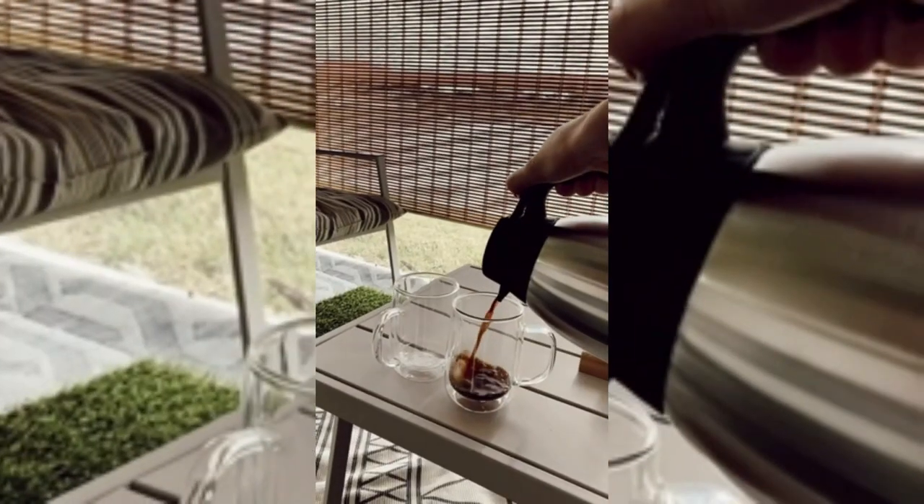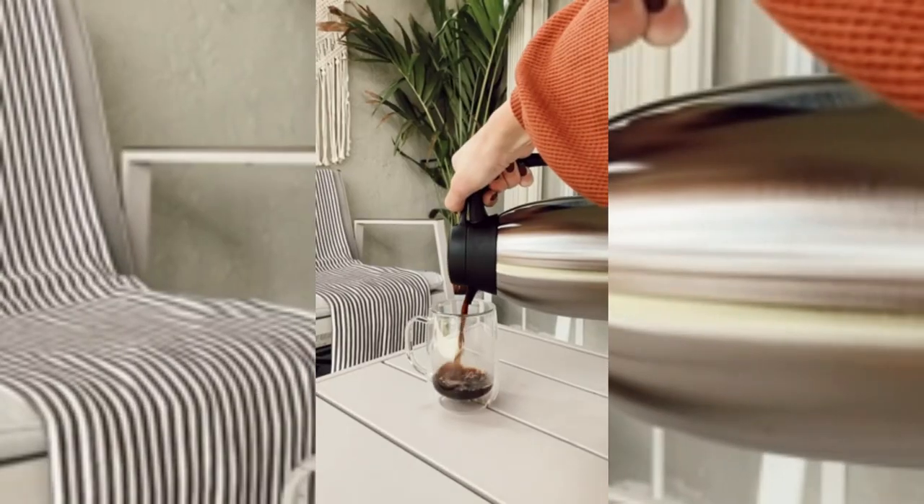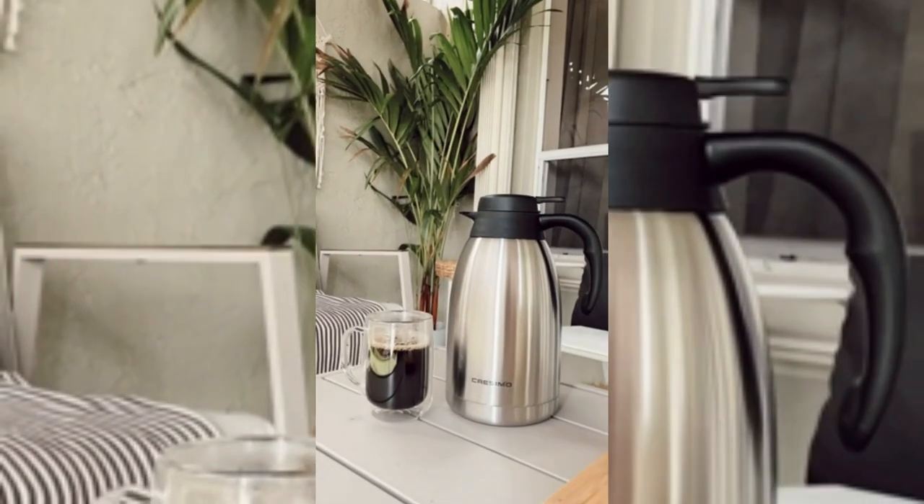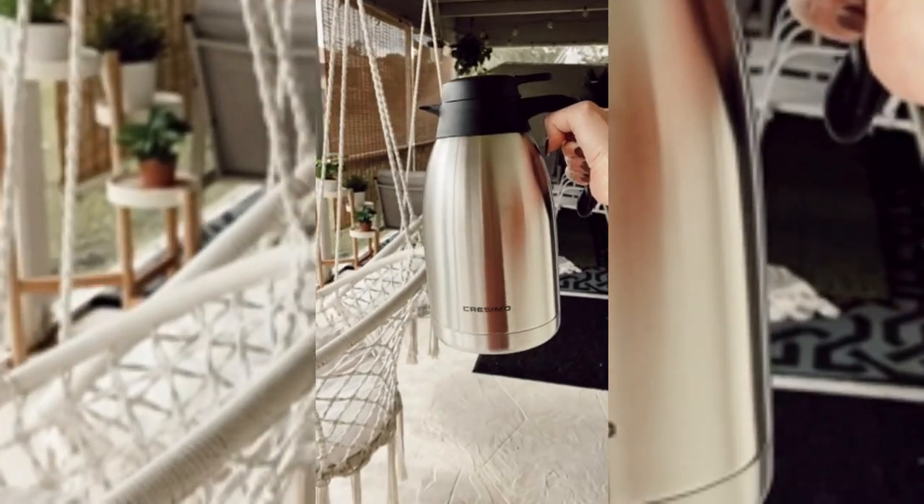Insulated coffee carafe holds enough for 12 six-ounce cups of coffee. This 2-liter capacity makes the large thermos and air pots perfect for cafes, parties, sports games, commercial settings, meetings, road trips, and everything in between.